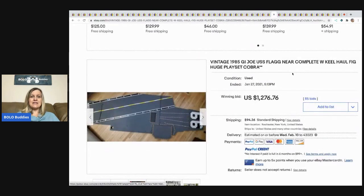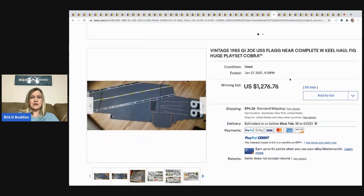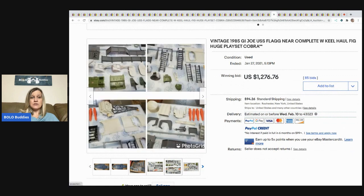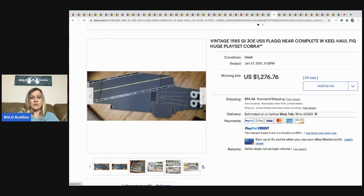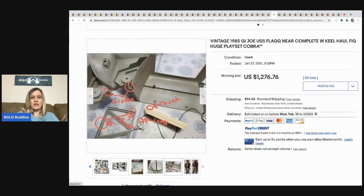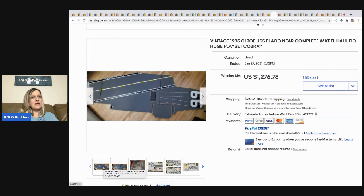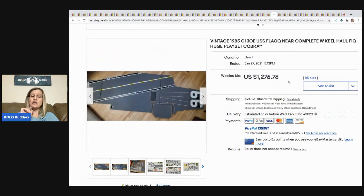The next item is this vintage GI Joe 1985 near-complete huge playset Cobra. I would not have used this as my first picture — I would have laid everything out. You've got all this stuff and you can't even see it because of the main picture. This ended up selling for $1,276.76. Do you think it would have sold for more had the main picture showed everything included?